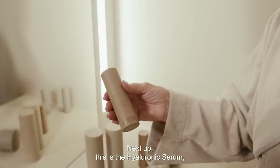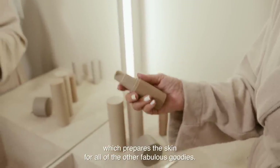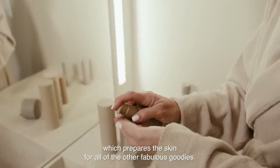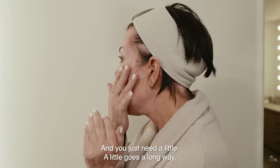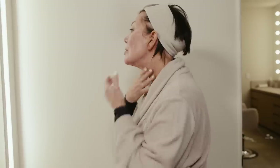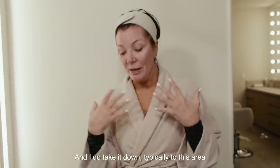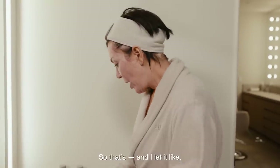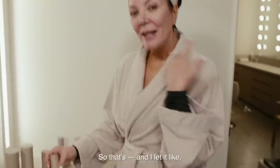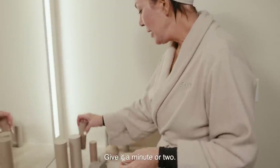Next up, this is the Hyaluronic Serum, which prepares the skin for all of the other fabulous goodies. And you just need a little — a little goes a long way. I do take it down typically to this area because I think it's really important, especially as you get older. And I let it bake for a second, give it a minute or two.